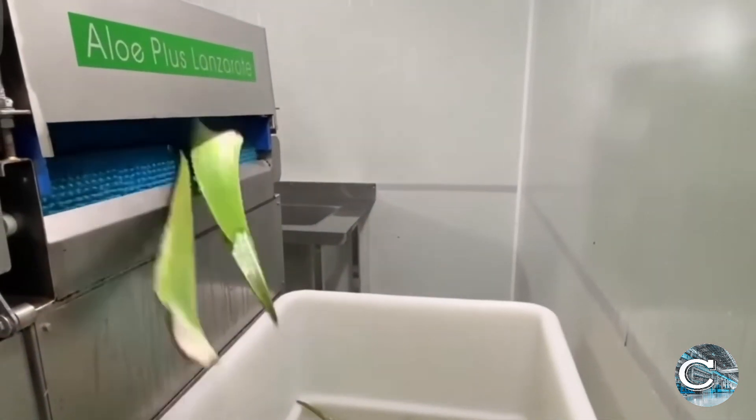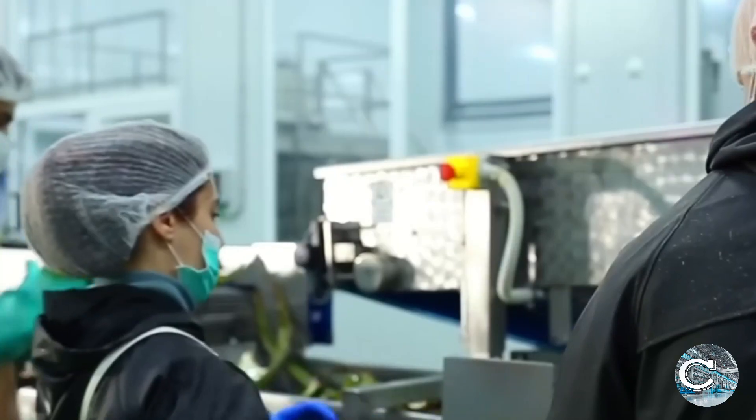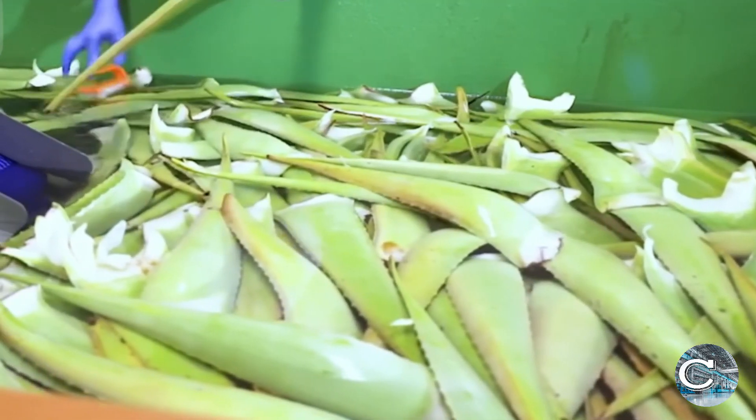At the processing facility, the aloe vera leaves undergo a rigorous cleaning process. Large automated washing systems, equipped with rotating brushes and high-pressure water jets, remove dirt and contaminants from the leaves. After cleaning, the leaves are inspected by workers to ensure only the highest quality leaves proceed to the next stage.